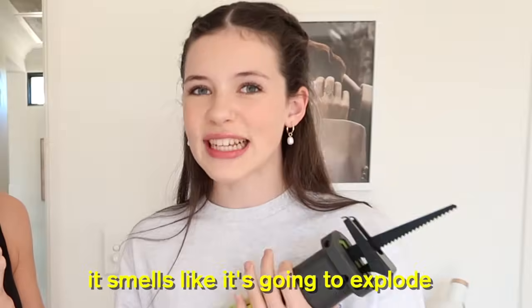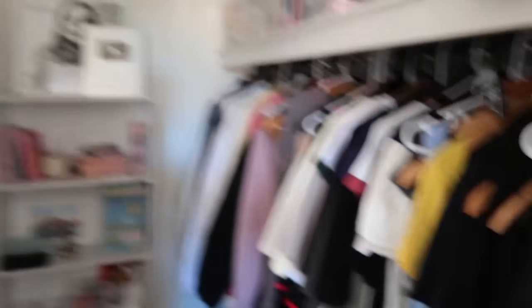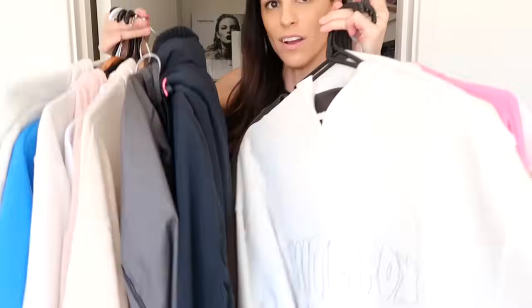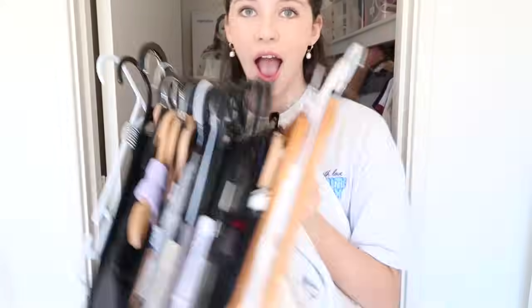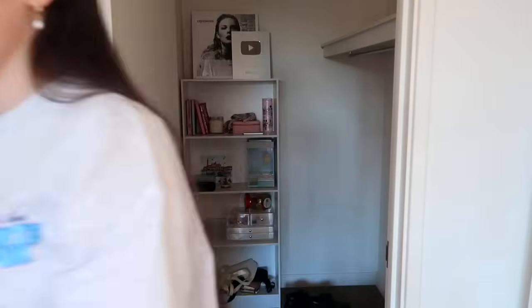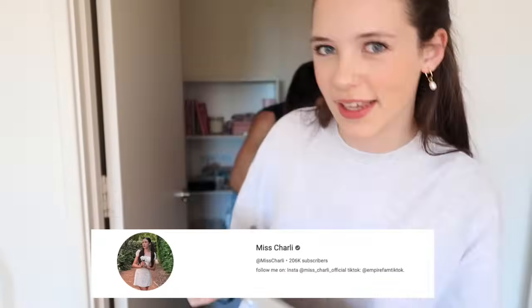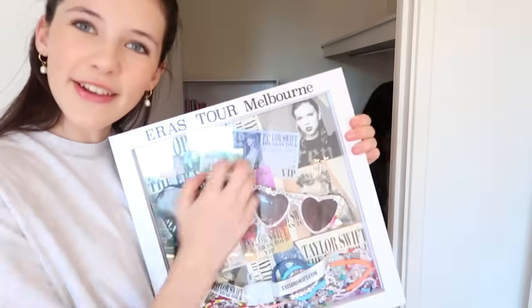It smells like something's wrong with it. It's just because it's new — it's not like it's going to explode. The first thing we need to do is clean out this entire wardrobe. I don't even know where to start, there's so many clothes. This is going to take a while. Guys, this is my YouTube play button for my channel — make sure you subscribe if you haven't already. I'm so proud, we have to take this out — it's so cute.